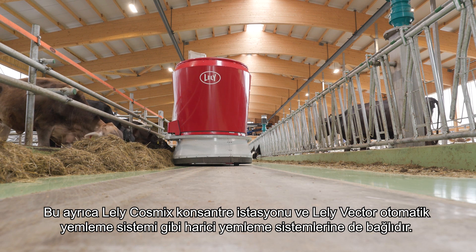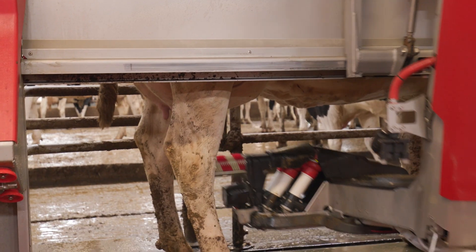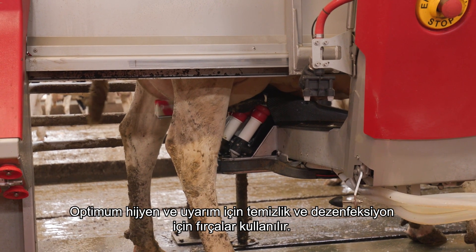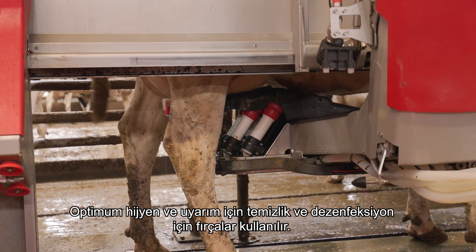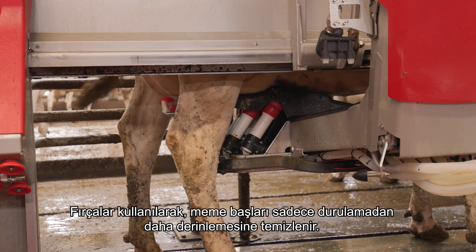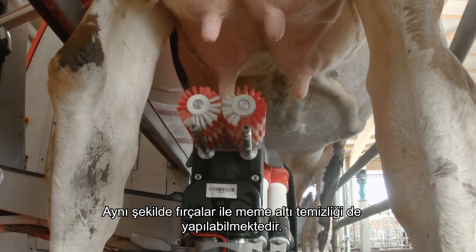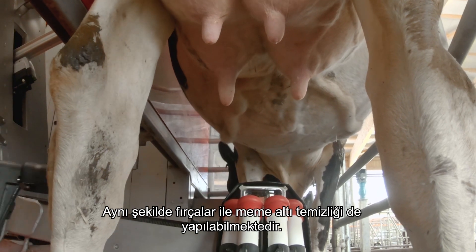The system is also connected to external feeding systems, such as the Lely Cosmix concentrate station and the Lely Vector automatic feeding system. For optimum hygiene and stimulation, brushes are used for cleaning and disinfecting.